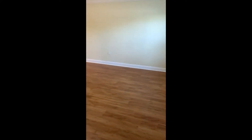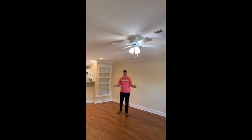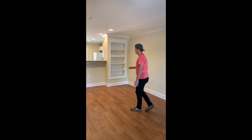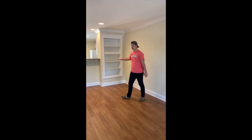As you can see, very open concept — probably one of the most open concepts that we have. This combines your living space right here on my left-hand side, as well as your kitchen and dining. We have this beautiful built-in bookcase here for your little knick-knacks.